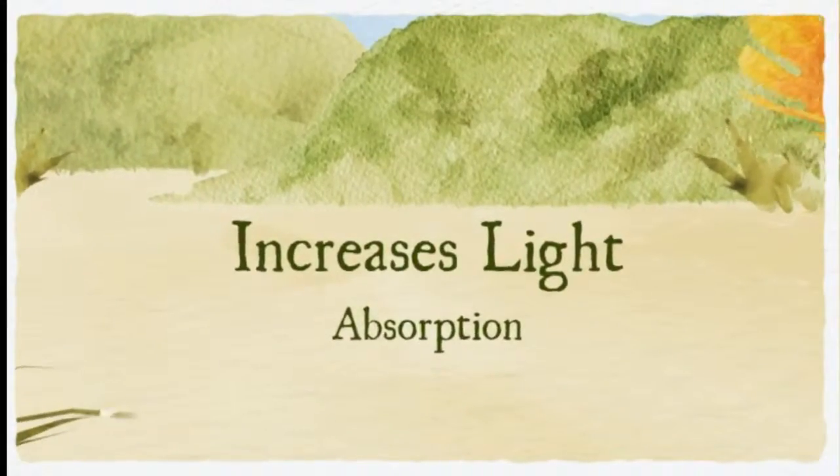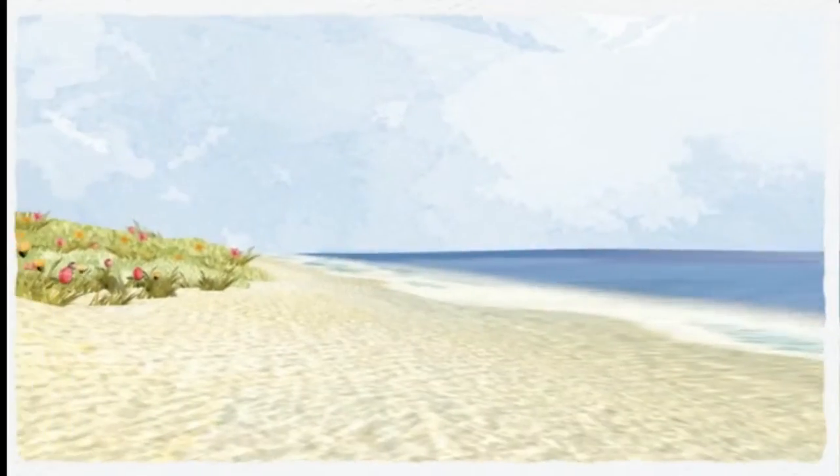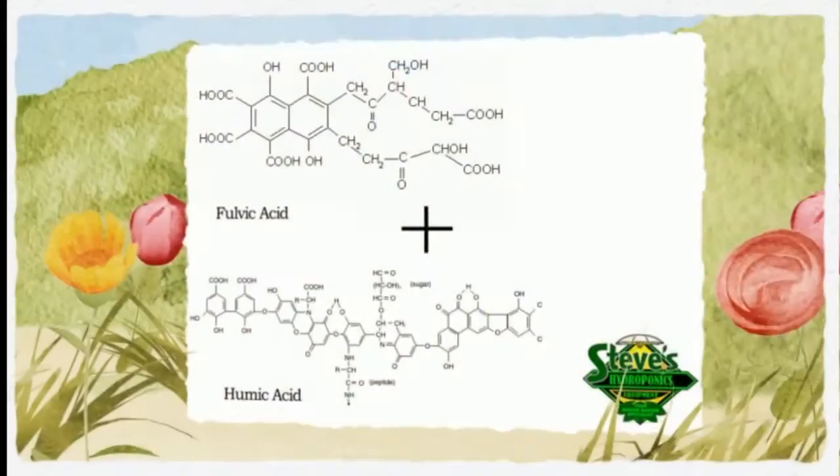Your pH may also fluctuate when nutrient uptake increases. Fulvic acid works well with humic acid, and they really differ for the most part in their ability to be absorbed at different pH levels.